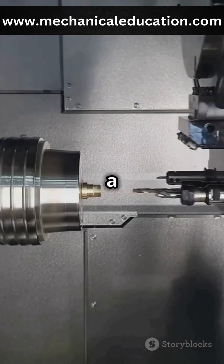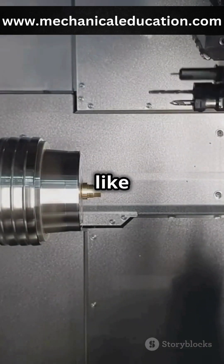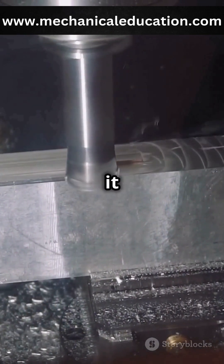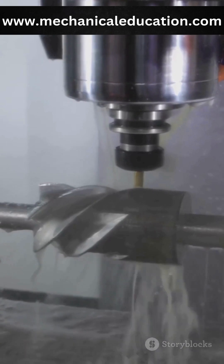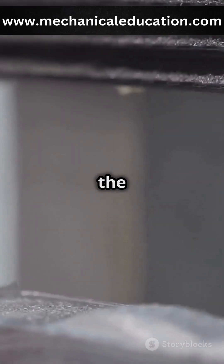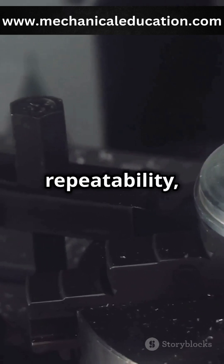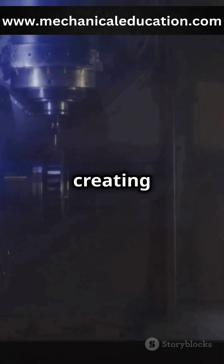The machine uses a rotating spindle to hold tools like drills or cutters, which remove material from the workpiece to shape it into the desired form. Whether it's cutting, drilling or turning, the CNC machine moves along multiple axes to achieve high precision and repeatability, making it ideal for creating complex parts.